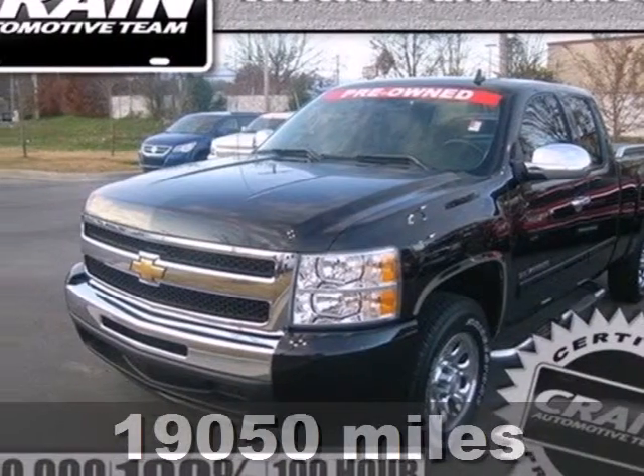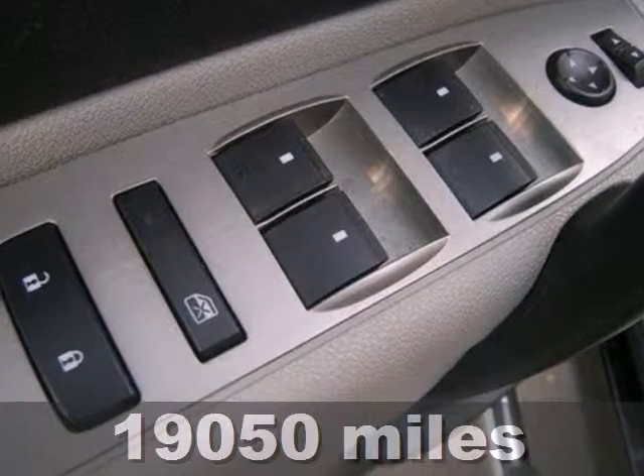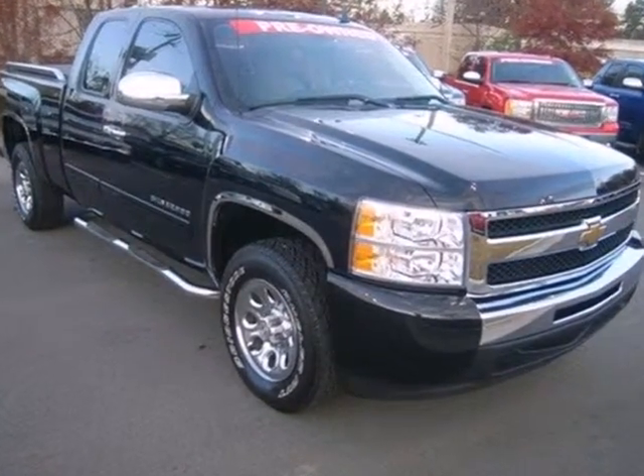Here's a 2011 Chevrolet Silverado 1500. This sensational truck is loaded with standard features, including air conditioning, tilt adjustable steering wheel, side impact door beam, traction control, and dusk sensing headlamps.